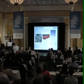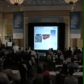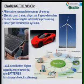We heard a lot this morning about the vision for our energy future, and we're working to try to help enable that vision — the vision that encompasses alternative renewable sources of energy, electric cars, trains, ships, air and space launches, faster and denser digital information processing, and smart grid distribution systems. All of these depend upon higher capacity, more powerful, safe batteries for storage of electrical energy.